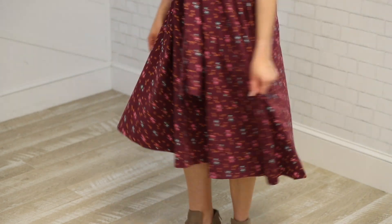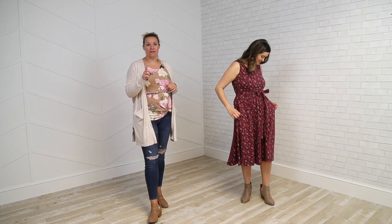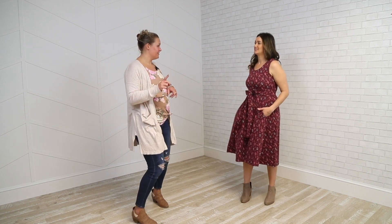Natalia is about 5'8", 160 pounds, 34C. She's wearing a small today, but she can go small or medium. One other thing with our fabric: this is a great lightweight cotton spandex, so breathable, perfect for year round as well.